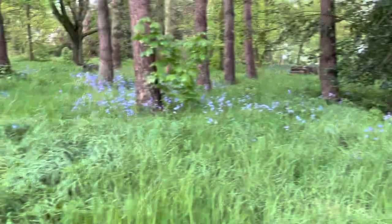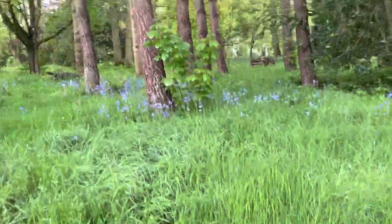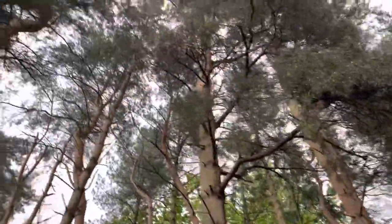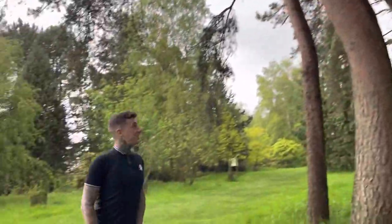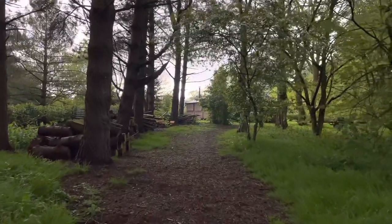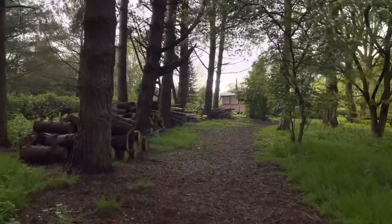We had a photo here as well, didn't we? Yeah, we did — in front of those bluebells. Very Centre Parcs, see? With all the wood.